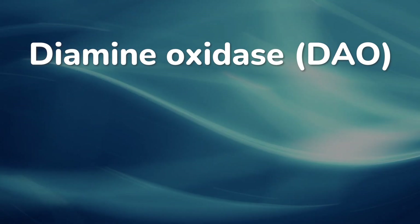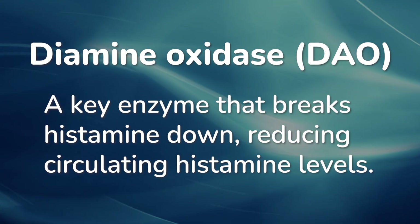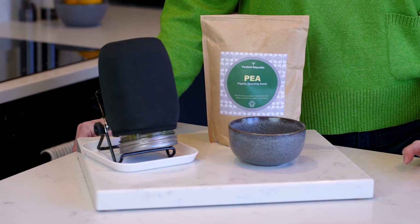So first of all, how do we break histamine down? Well, diamine oxidase, or DAO for short, is a key enzyme in the body that breaks histamine down and therefore helps to reduce your circulating histamine levels. There are various reasons why your DAO levels may be lower than we need them to be, and your nutrition practitioner will often explore that as part of your nutrition work. In the meantime, however, we can increase your intake of DAO via the diet, with the support of the small but mighty pea sprout, which happens to be rich and abundant in DAO.